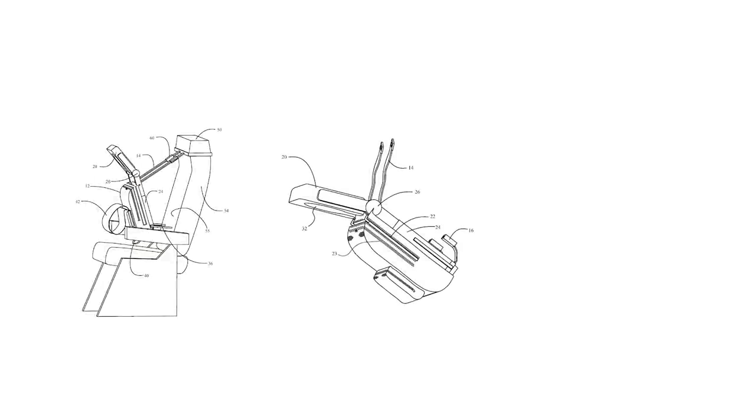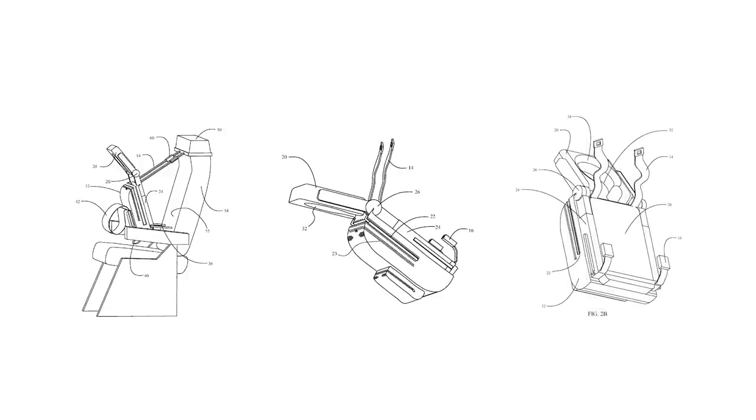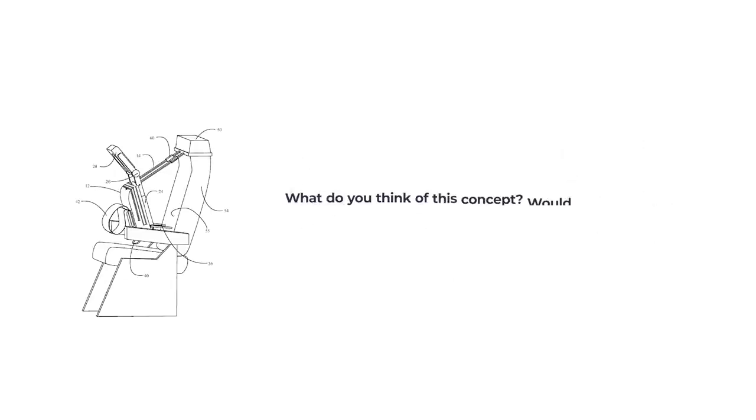However, we could imagine this as something you could buy yourself. The seat straps could be easily added to the headrest by the passenger, and the backpack could double as a sleep aid and a carry-on bag. Would you buy a cuddle backpack so you could sleep in your economy seat? Let us know in the comments.